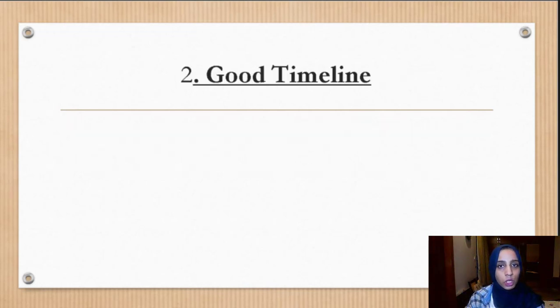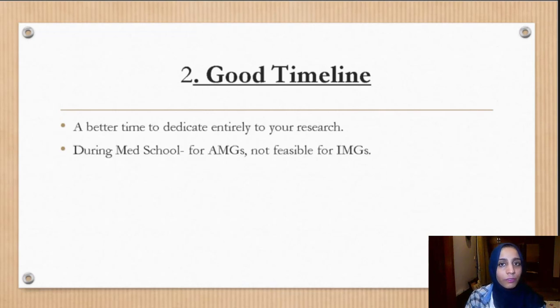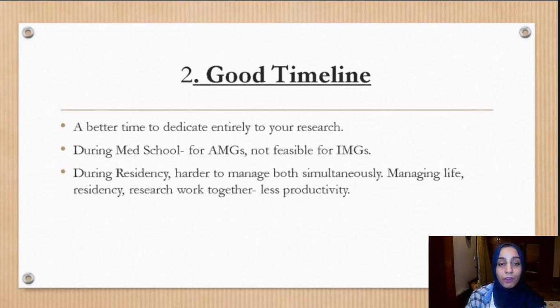Another reason for doing research before residency is that it's a better time to dedicate entirely to your research. It's definitely not possible for IMGs during their medical school. For AMGs, they take a research gap year, put in all their time into the research, get publications, and then rejoin medical school — but this is not feasible for IMGs. And during residency, doing research and the job simultaneously is harder to manage, resulting in less productivity.